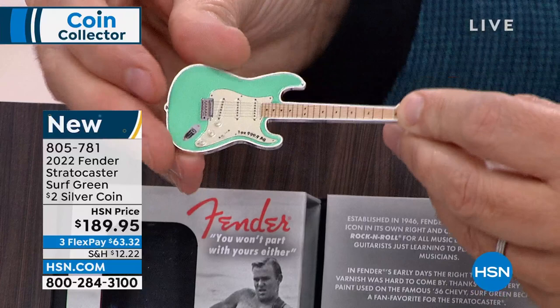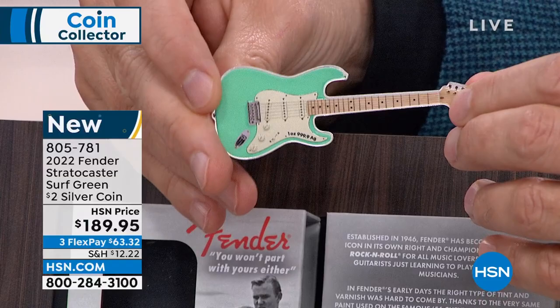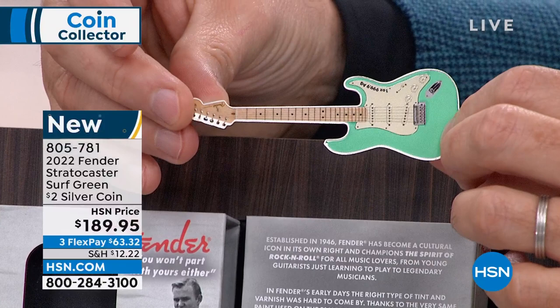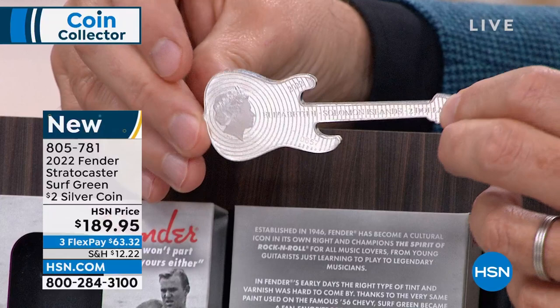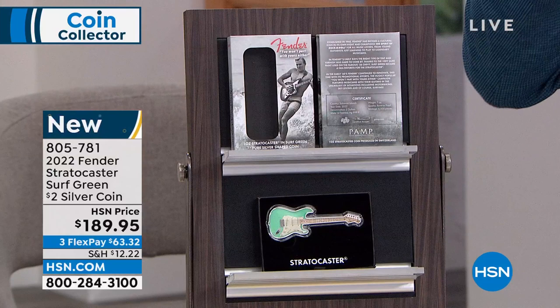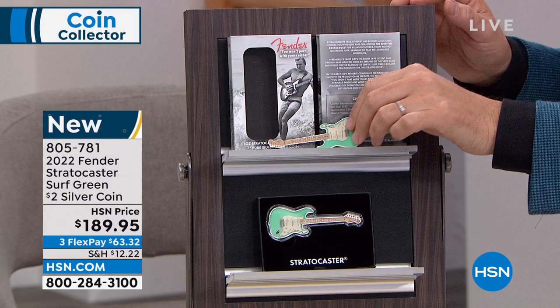One of the cool things when Fender came out is they painted their guitars in funky colors, and they had a hard time getting paint. So they went and got paint from auto manufacturers. This surf green Stratocaster you see right here is famous because it's the same color as that '56 Chevy — famous in the surf movies. That was the Fender advertisement at the time, with musicians playing guitars in unique situations — like surfing while playing guitar.